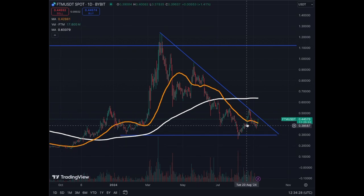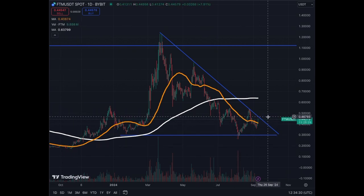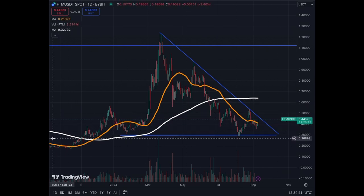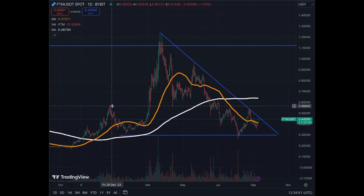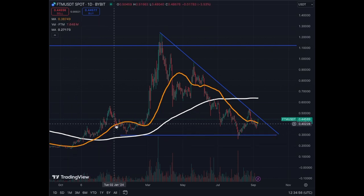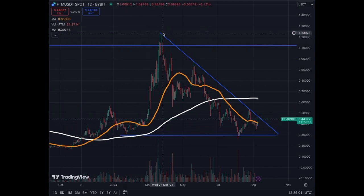We are going to get into a position where if the price turns, we're going to have a golden cross later on in October or maybe November. As you can see here, before we got the golden cross, we initiated a price pump from 17 cents up to a peak of 45 cents. So we got that initial push, then corrected a little bit, found support on the MA200, and then had another huge pump.